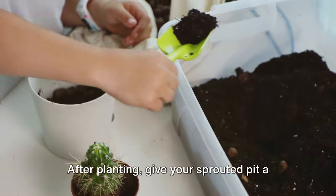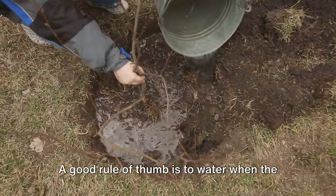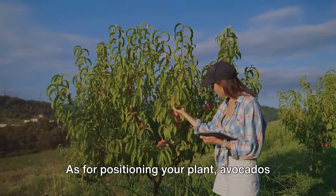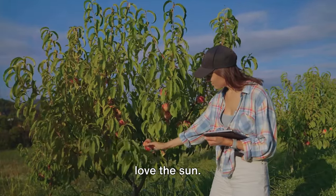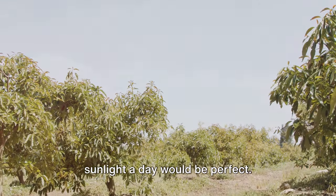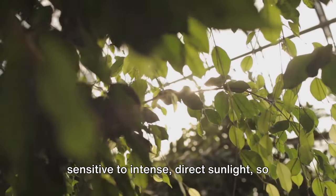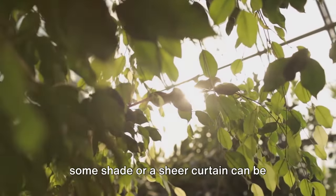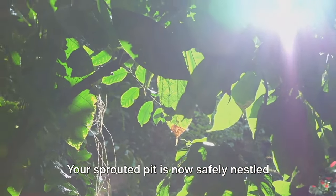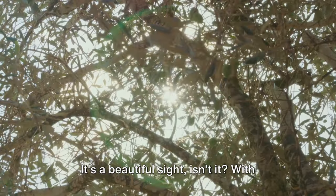After planting, give your sprouted pit a good soak. Going forward, aim to keep the soil moist but not waterlogged — a good rule of thumb is to water when the top inch of soil feels dry to the touch. Avocados love the sun, so a sunny windowsill or a spot on your patio that gets at least six hours of sunlight a day would be perfect. Just remember, young avocado trees can be sensitive to intense direct sunlight, so some shade or a sheer curtain can be beneficial in the beginning. Your sprouted pit is now safely nestled in its pot, beginning its transformation into a lush, fruit-bearing tree.